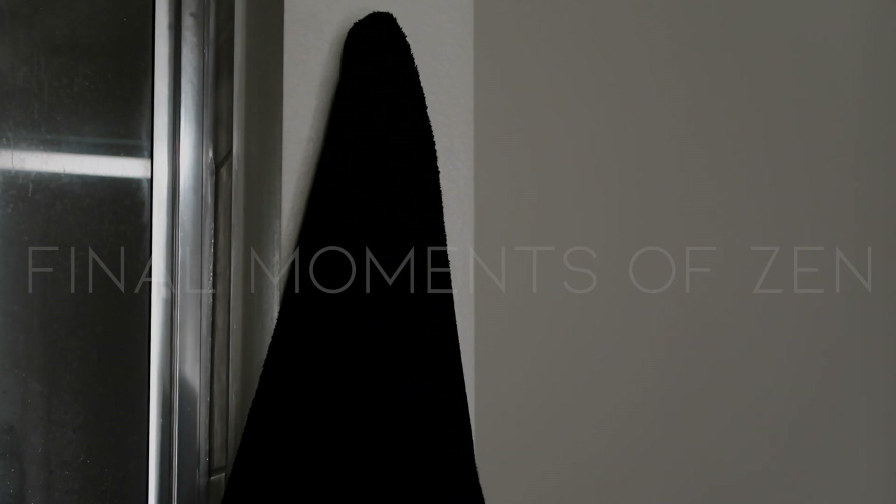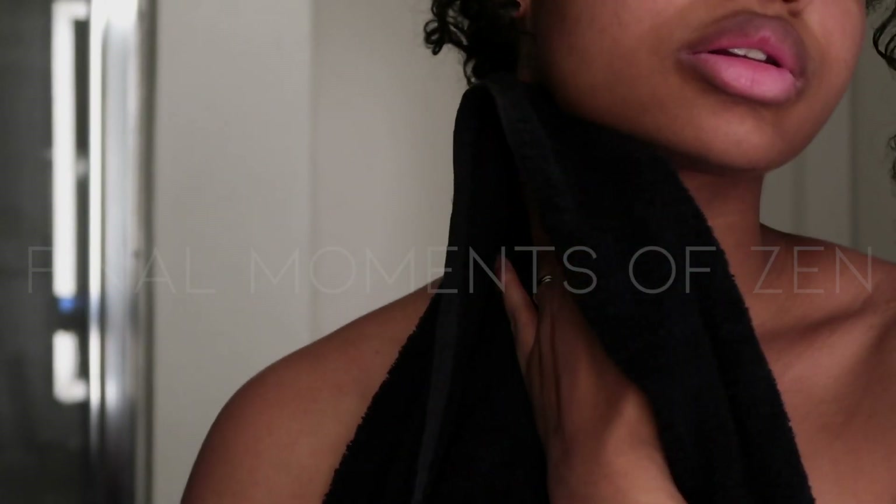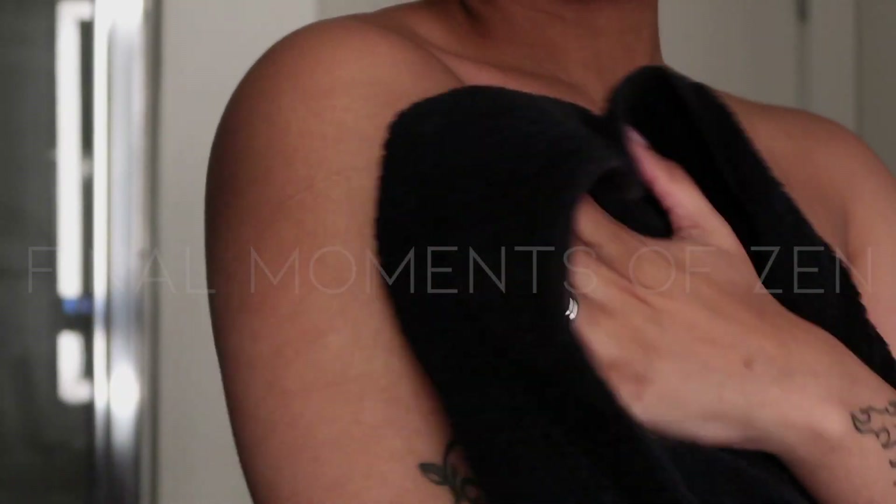Pat yourself dry with a soft towel, embracing the gentle touch against your skin. As you step out of the shower, you can also apply a moisturizer and/or body oil to seal in the hydration and nourish your body.